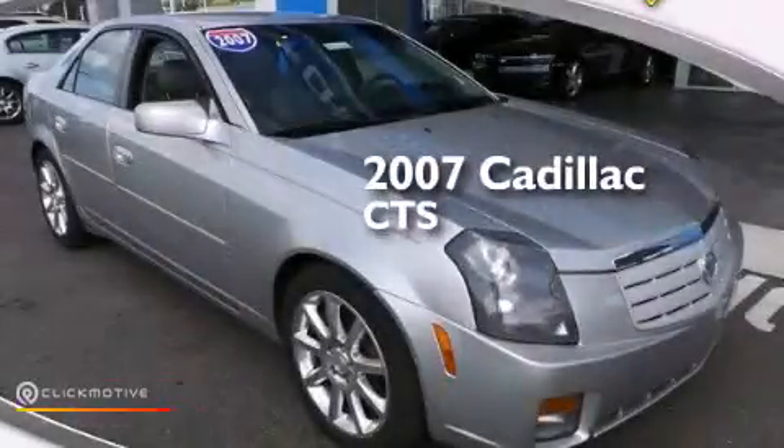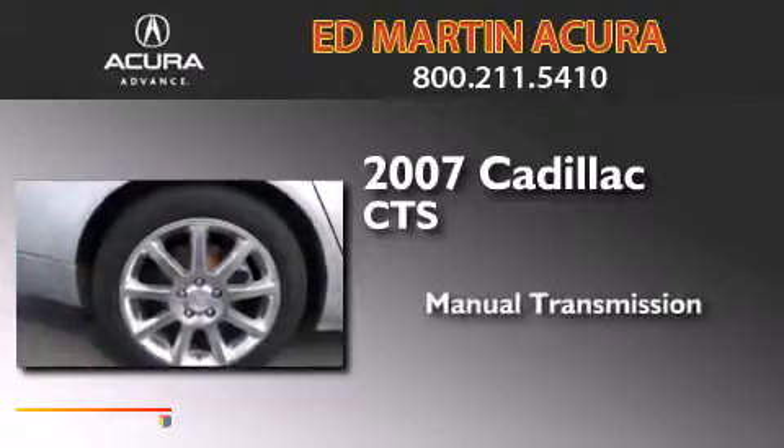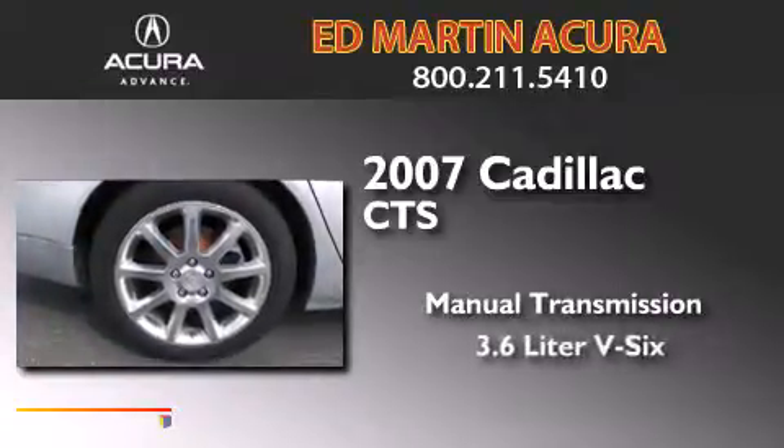This is a 2007 Cadillac CTS. This car has a manual transmission and a 3.6-liter V6.